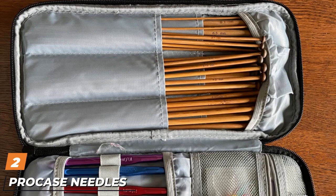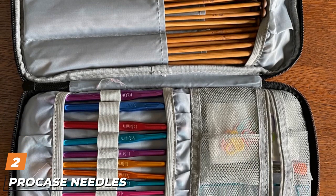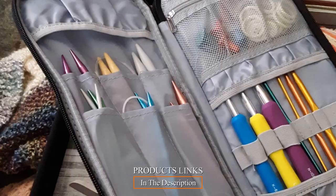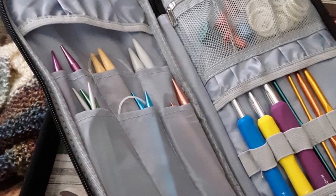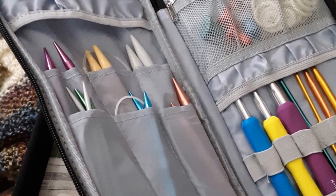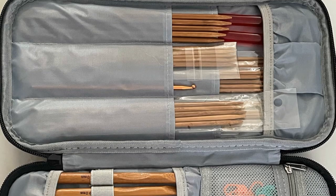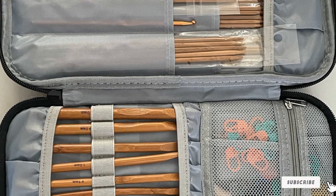Moving on to number 2, we have the Procase Needles Case. It's roomy enough to store straights up to 11 inches long, circulars, crochet hooks, and other accessories. Heavy-duty, durable nylon with elastic straps for different crochet hooks is perfect for any project. This case has pockets of different tabs so you can organize your different lengths of needles. There are mesh and PVC pockets to store more tools like scissors or measuring tapes.